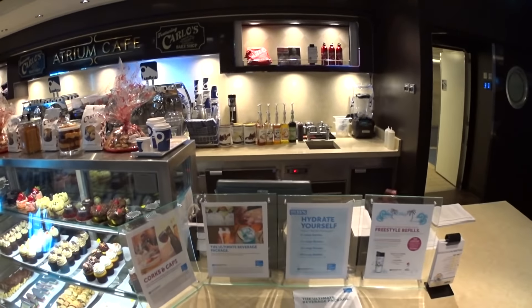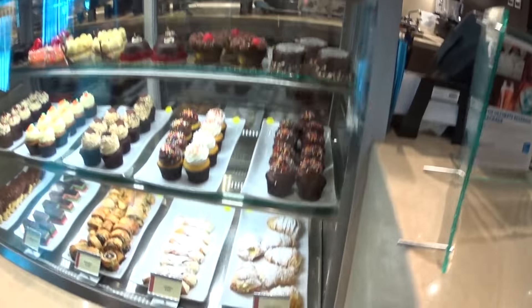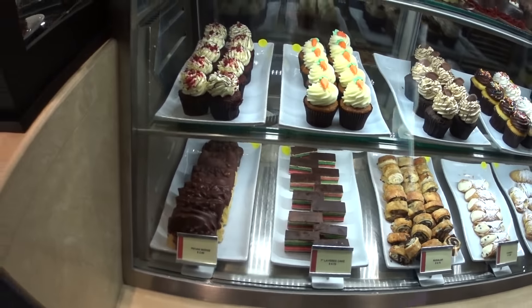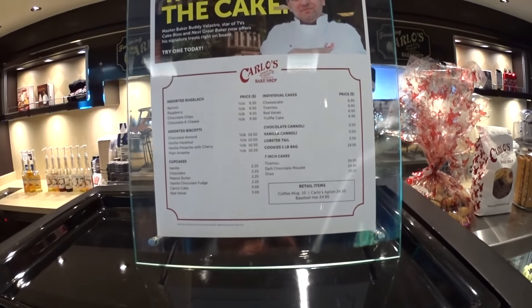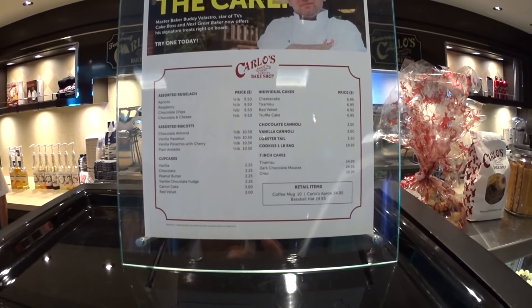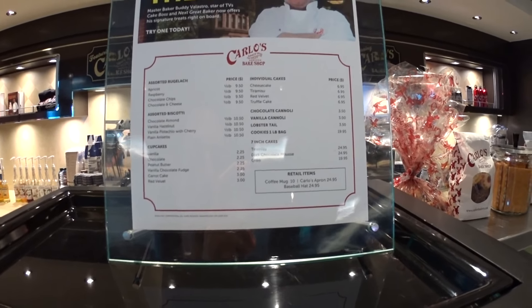Some of the good stuff from the atrium cafe — of course you pay extra for the stuff here on Norwegian. Here's the menu: goulash, pastries, cupcakes, etc. The meeting rooms, card room, and library for the Norwegian Getaway.